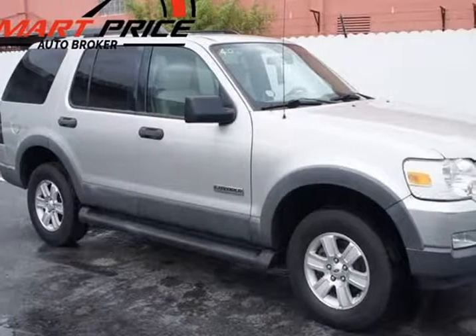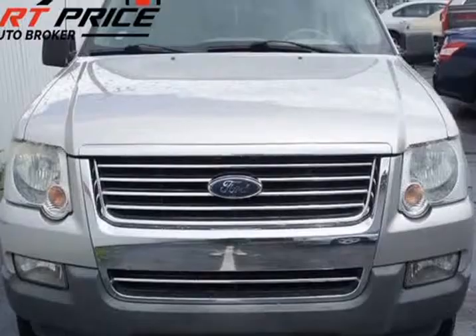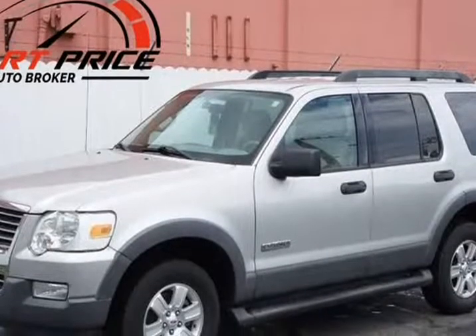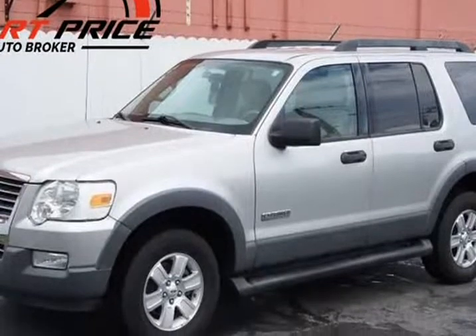This 2006 Ford Explorer is brought to you by SmartPrice Auto Broker. Auto Connection is a family-owned and operated dealership that provides great service, great prices, and excellent quality vehicles.